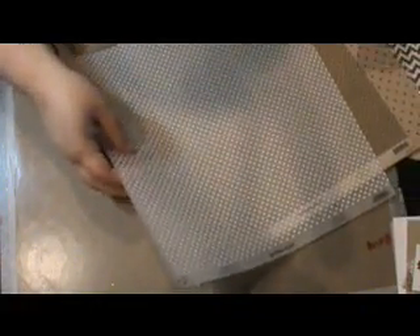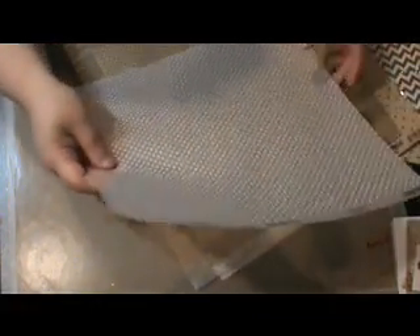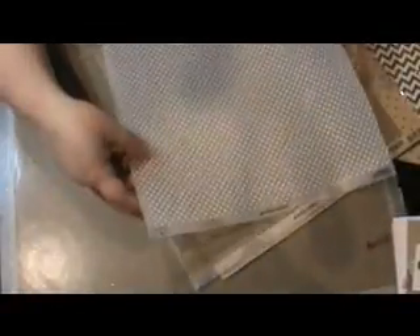I thought I'd show you some of the cool specialty papers at Scrapadabadoo. This is the Doodlebug Vellum. It has white polka dots — so fun. It looks great on projects.